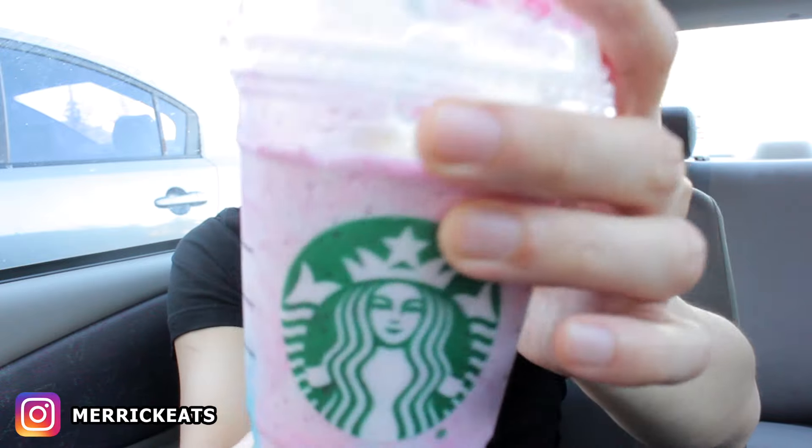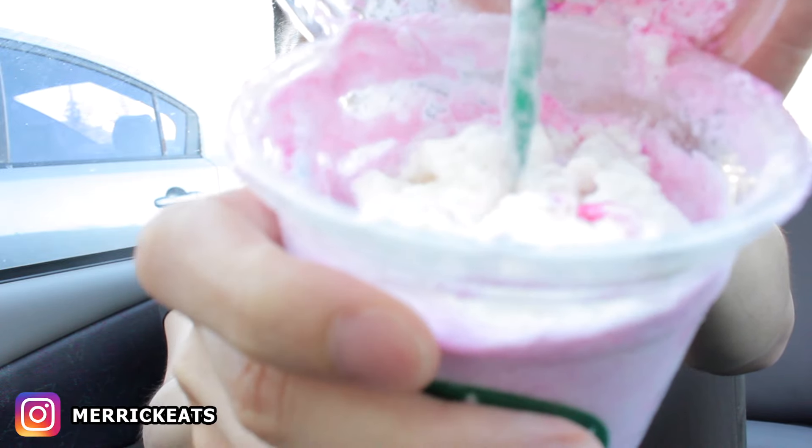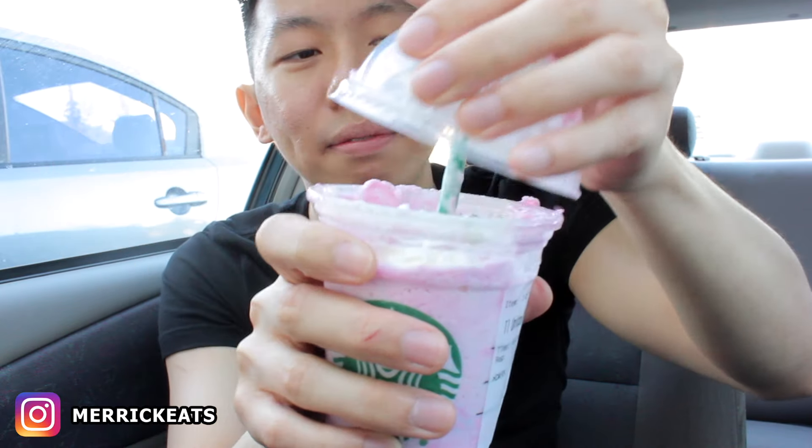Want to take a sip, you guys? Open wide. Do you want to use the straw? How about let's not use the straw — what happens if I just poured it into your mouth? Open wide. Yummy. So yeah, I think that's how this drink came into fruition.